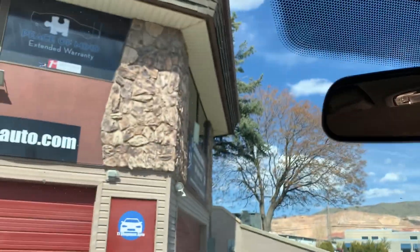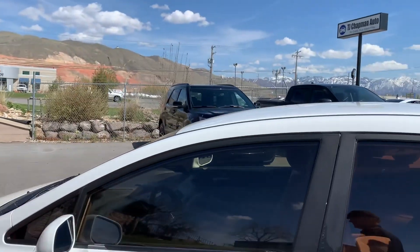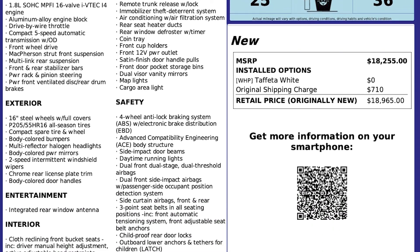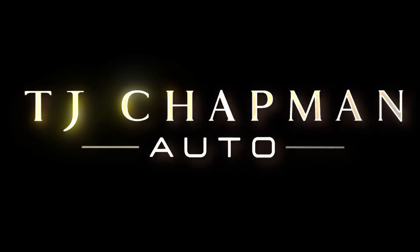And that about wraps it up for this little Honda. As I mentioned, it does have a clean title. For more inventory, visit us at tjchapmanauto.com.